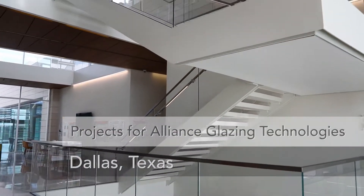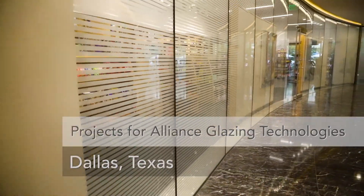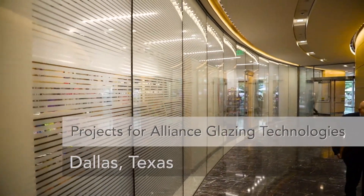Glass and Meerkraft recently completed two challenging engineered systems projects within the Dallas region. We worked with Alliance Glazing Technologies, who is a national glazer with a strong presence in the Dallas region.